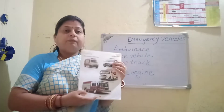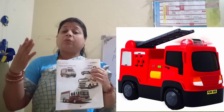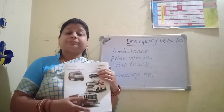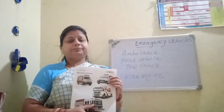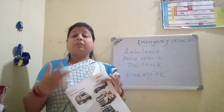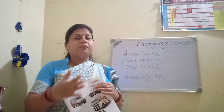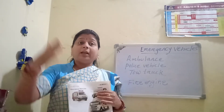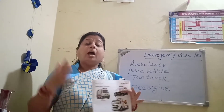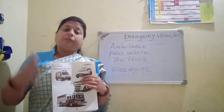Next one is fire engine. A fire engine is a road vehicle that functions as a firefighting apparatus. The primary purposes of a fire engine include transporting firefighters and water to an incident, as well as carrying equipment for firefighting operations.